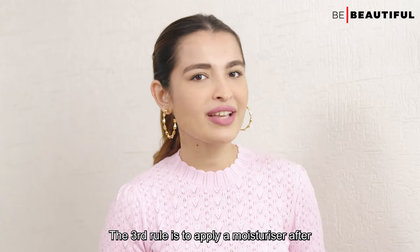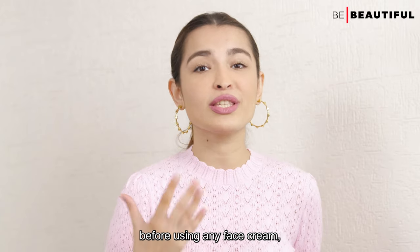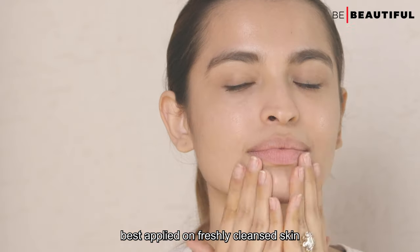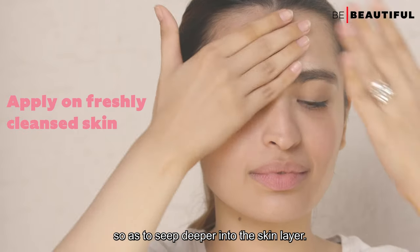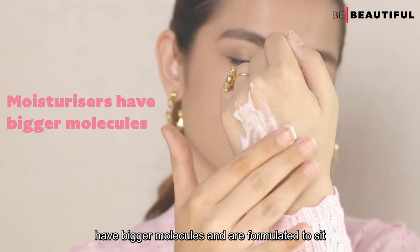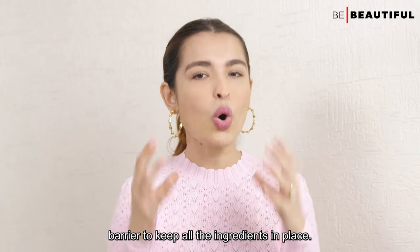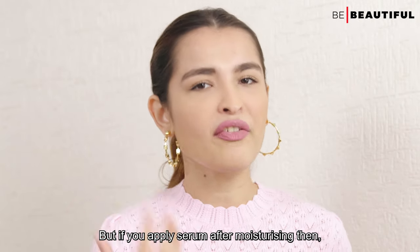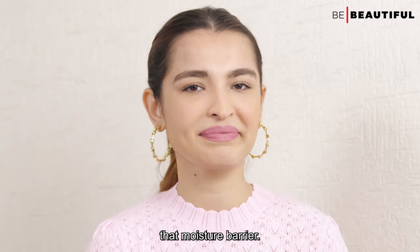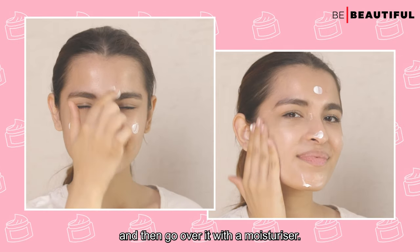The third rule is to apply a moisturizer after using any serum. The reason serums need to be applied before any face cream, balm, oil, or lotion is because they are formulated with small molecules, which means they are best applied on freshly cleansed skin so as to seep deeper into the skin layers. Moisturizers, on the other hand, have bigger molecules and are formulated to sit on top of the skin to create a barrier that keeps all those ingredients in place. If you apply serum after moisturizing, the serum will find it difficult to pass through that moisture barrier — so always apply your serum first, wait a few minutes for your skin to absorb it, and then go over it with the moisturizer.